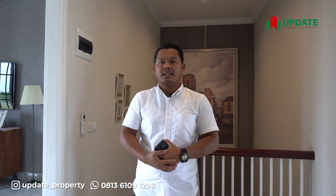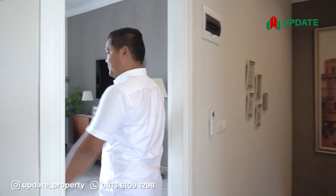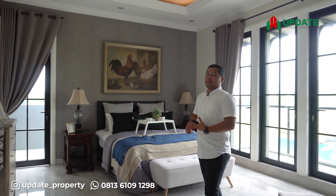Sekarang kita sudah berada di lantai dua tipe rumah ini, dan tipe ini kita lengkapi dengan tiga kamar dan dua kamar mandi. Ini dia ruang kamar utama, dan kamar utama ini juga sudah dilengkapi dengan kamar mandi di dalam.